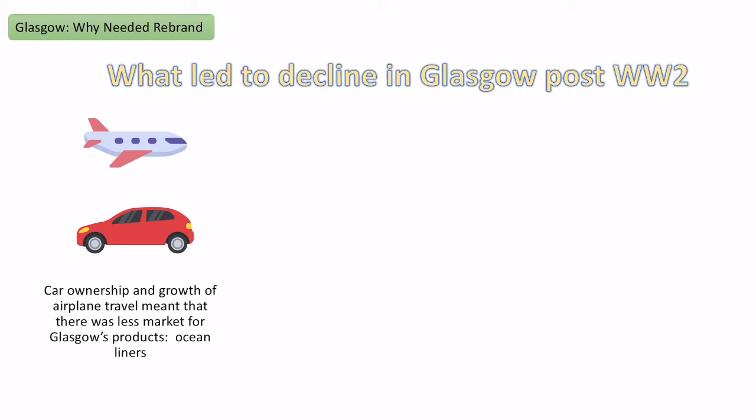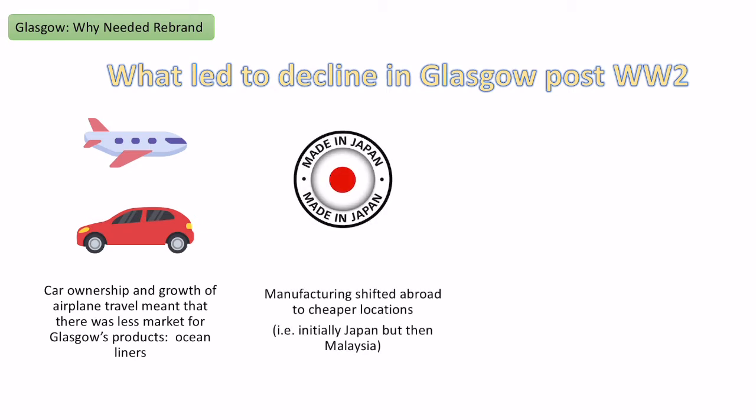The same happened with the locomotive industry — because people could afford a car, they didn't need to go on trains as much, so the market for steam trains was reducing during the post-World War II period. Another factor seen in many UK cities is that the manufacturing done in places like Glasgow, Manchester, Sheffield and Newcastle became cheaper to make abroad, so manufacturing moved away to cheaper locations — initially Japan, but now places like Malaysia, Mexico, Brazil and other EDCs.